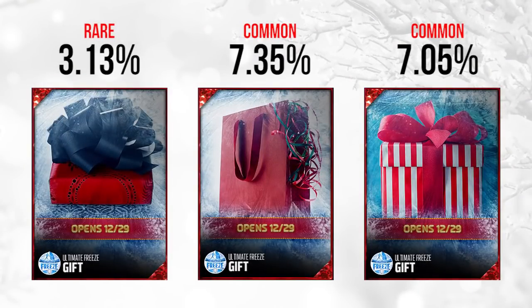On the 29th, we've got a rare one on the far left at just 3.13% of gifts — that's by far the rarest of the bunch that day. The other two are both pretty common and don't look like anything particularly amazing. The second one has some sort of flashback reference, though I can't really make it out clearly. The third one looks like it's going to be some sort of a stadium, at 7.05%, so pretty common.